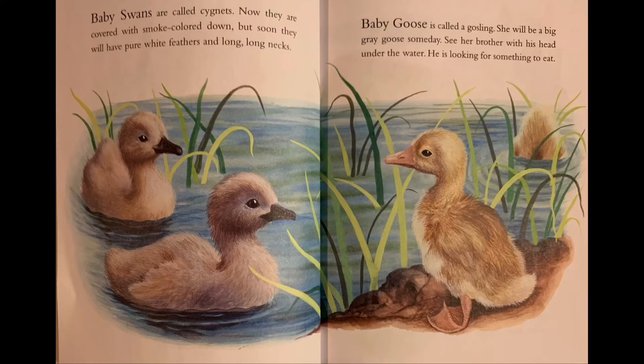Baby swans are called cygnets. Now they are covered with smoke-colored down, but soon they will have pure white feathers and long, long necks. Baby goose is called a gosling. She will be a big gray goose someday. See her brother with his head under the water — he is looking for something to eat.